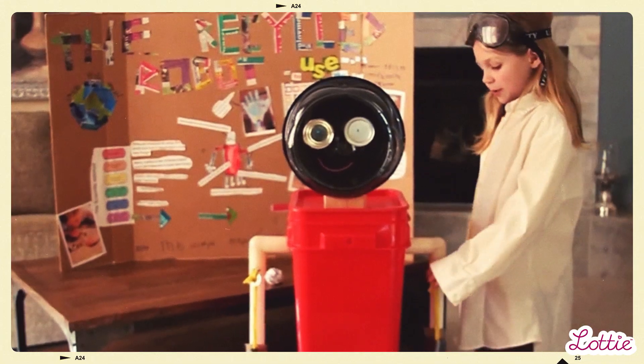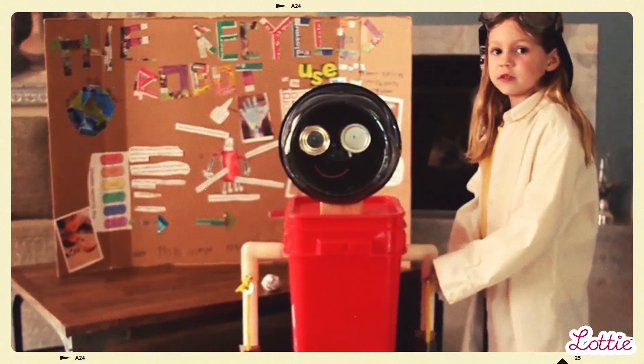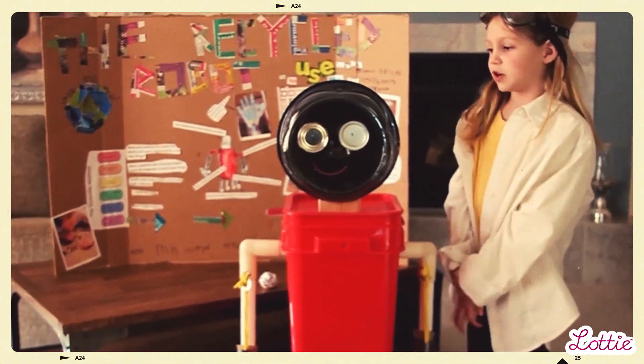My role model was Thomas Edison, big time. We learned about Thomas Edison and that he might have built all of his inventions with old materials. So I figured I could build a robot with all recycled materials.